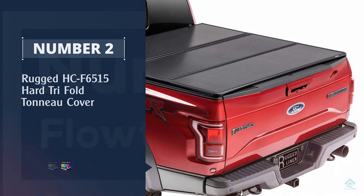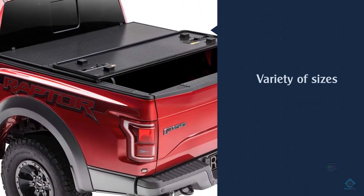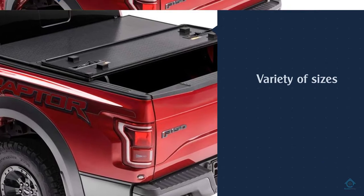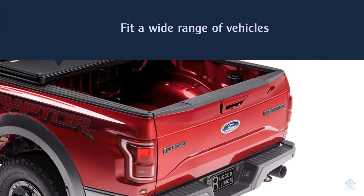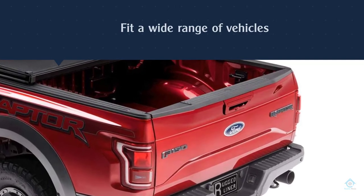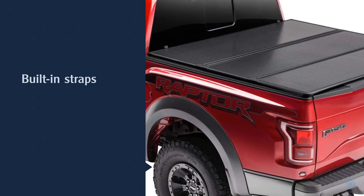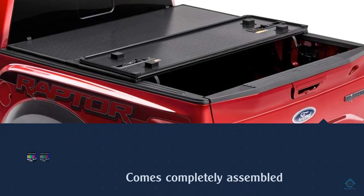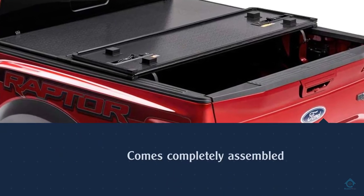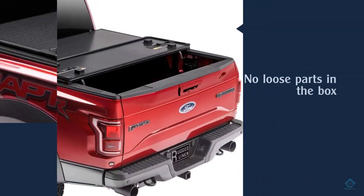Number two: Rugged HCF-6515 hard tri-fold tonneau cover. This folding truck bed cover from Rugged Liner comes in a variety of sizes to fit a wide range of vehicles. You'll need to choose the year range that your truck falls into — 2004 to 2008, 2009 to 2014, or 2015 to 2019 — then choose your bed length: 5.5, 6.5, or 8 feet. Once installed, you can secure the cover in the open position with the built-in straps.